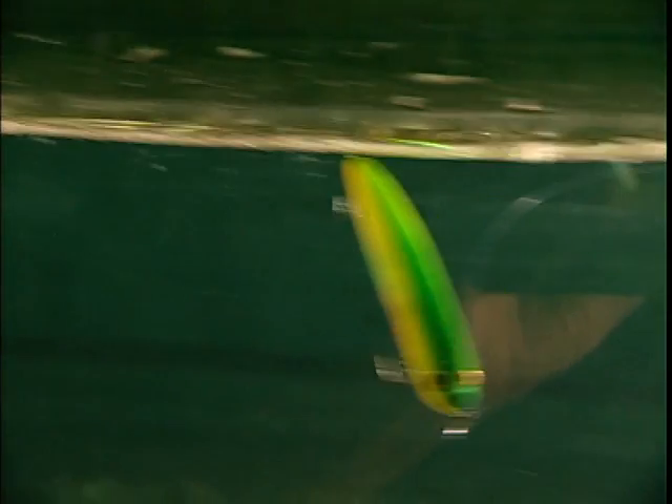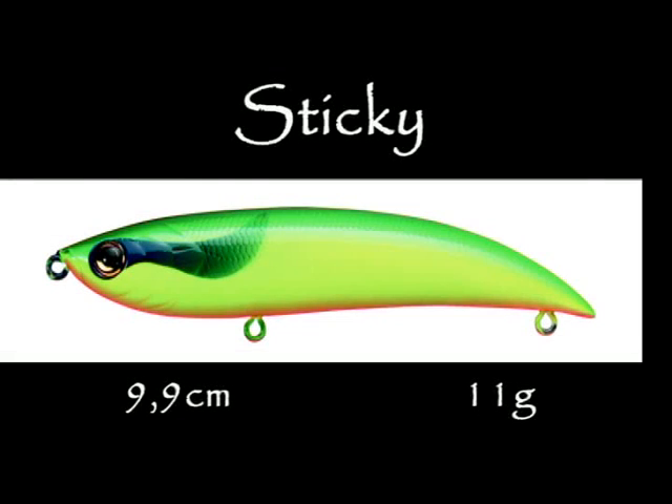Cacune espée, muni de billes bruiteuses, leurre de surface suspending. Il nage sur et sous la pellicule, ce qui décide très souvent un poisson méfiant. Du loup de Méditerranée aux perches de brénélie, rien ne lui fait peur.